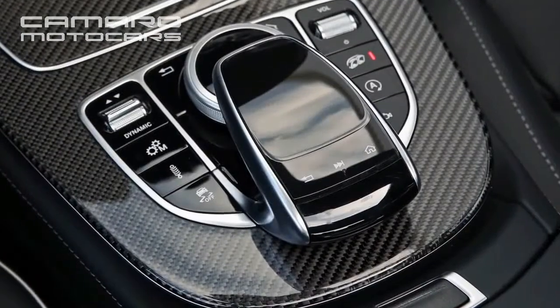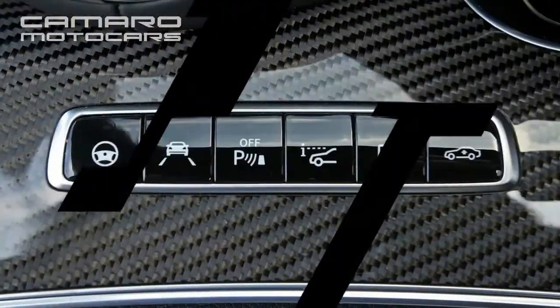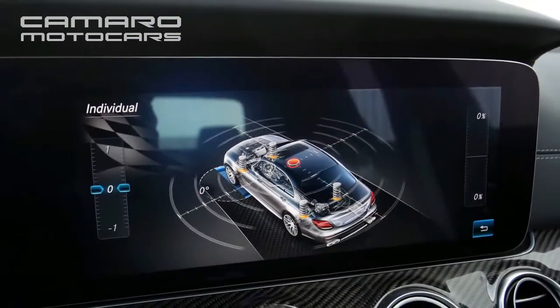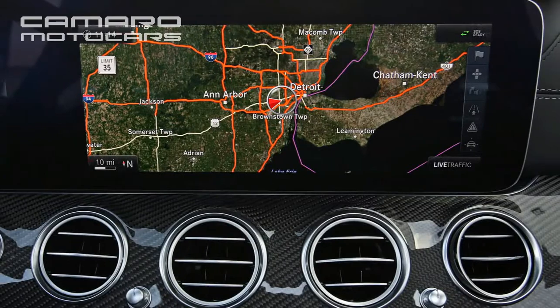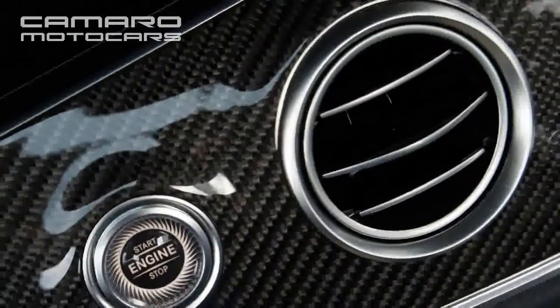Both cars are among the rarefied few — Lamborghini's Huracan supercar among them — capable of accelerating past that speed and braking before running out of road on the 1.6-mile straightaway where we conduct acceleration and braking evaluations. Our E63 did manage to out-consume the Charger's 13 mpg fuel economy, averaging a profligate 12 mpg overall during our test.